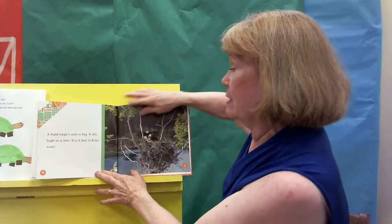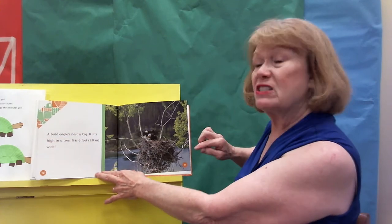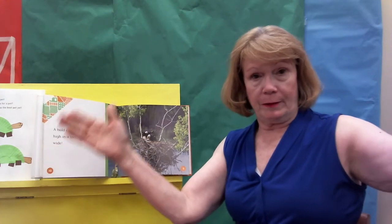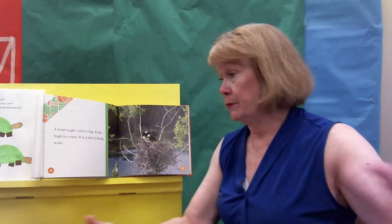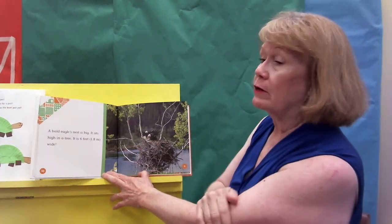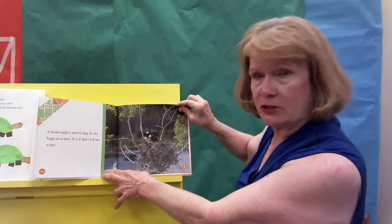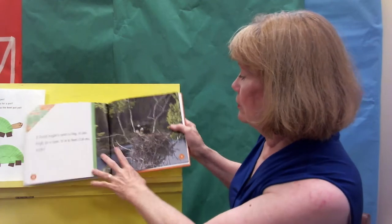A bald eagle's nest is big — it sits high up in a tree, and this one is six feet from side to side. Boys and girls, some of your daddies are six feet tall. Just imagine if they laid down — from the top of their head to the tip of their toes is how wide the nest is. Some of you may know about Eagle Lake just up the road a little ways, and yes, there really are bald eagle nests there on the lake. They're very protected, too, because that's our national bird.